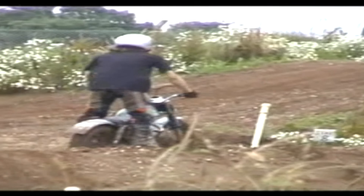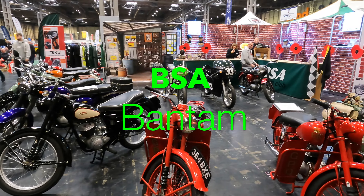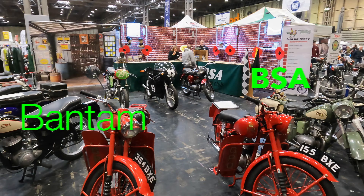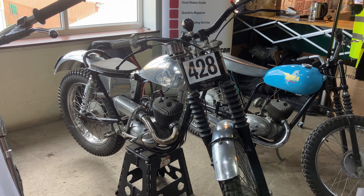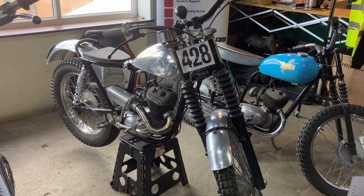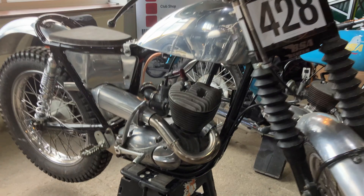Nimble, lightweight, mostly two-stroke trials bikes would come to the fore, eventually completely sweeping away all those heavyweights from a few years earlier, and thus creating the first truly modern trials bikes. And so there are five classic British lightweight trials bikes.